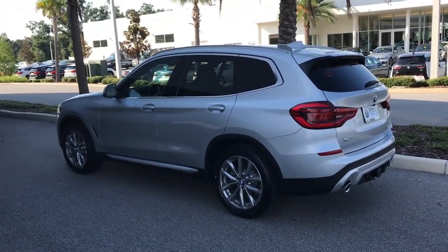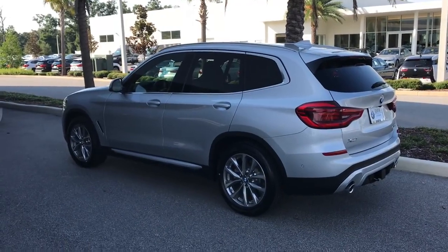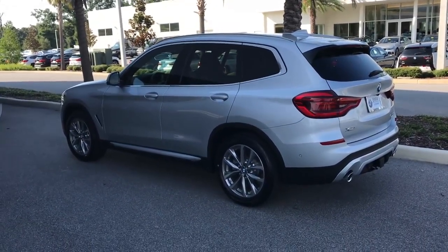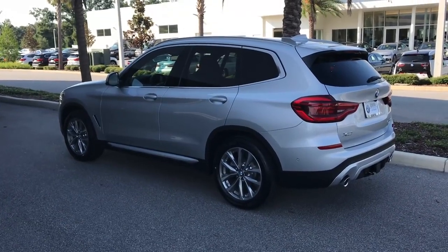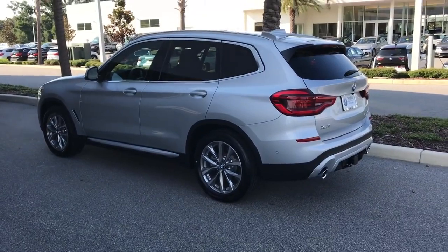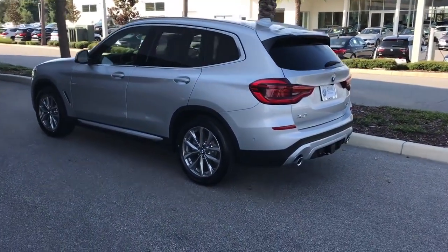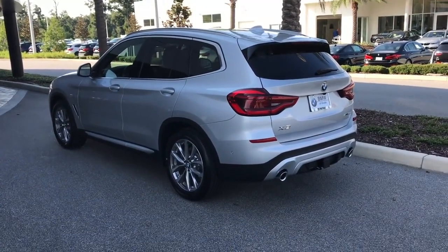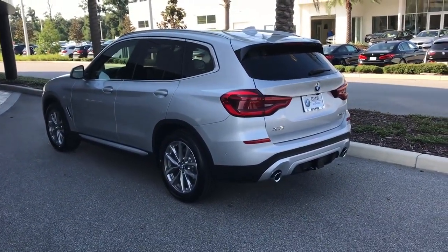You get better fuel efficiency with BMW because when you press the brakes, it actually charges the battery. That helps give you better fuel efficiency because you're not running your alternator and draining your battery, which would drain your power and your gas motor. Lots of things about BMW as far as technology and efficiency — it's definitely a machine.